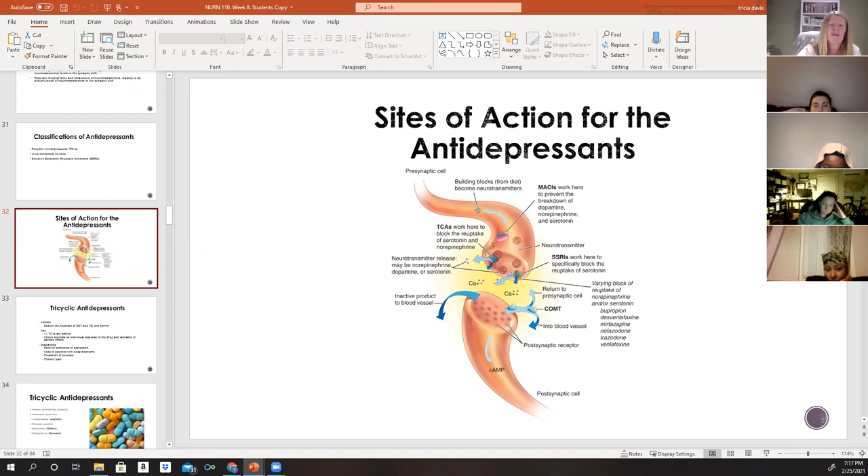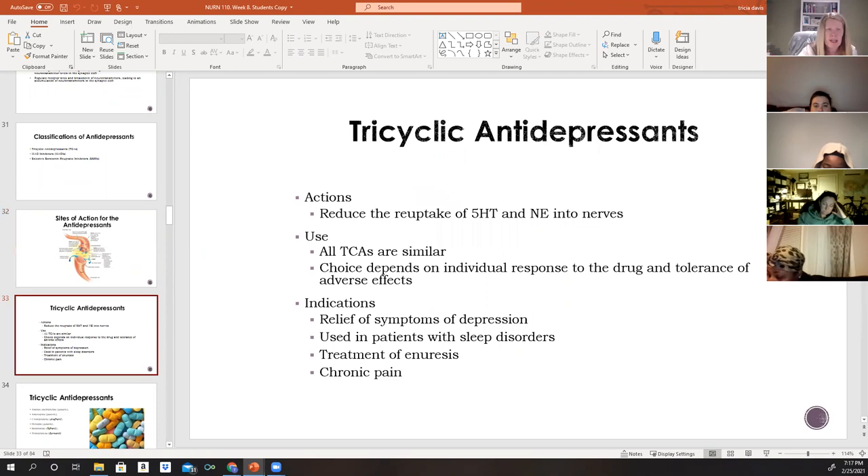MAOIs work to prevent the breakdown of dopamine, norepinephrine, and serotonin. TCAs block the reuptake of serotonin and norepinephrine. SSRIs specifically block the reuptake of serotonin.